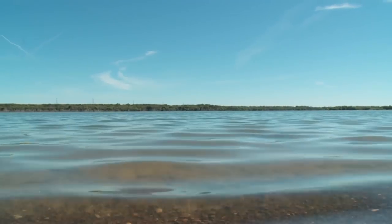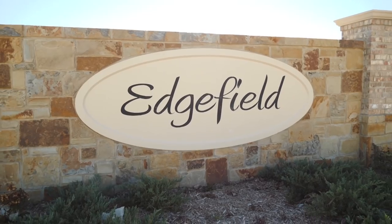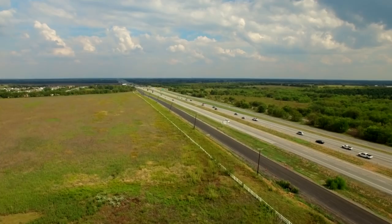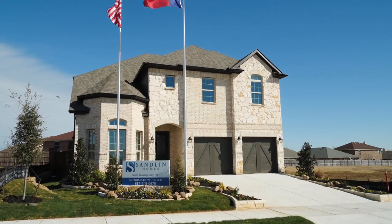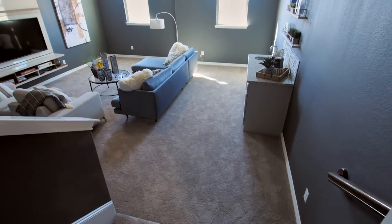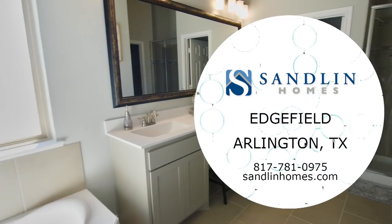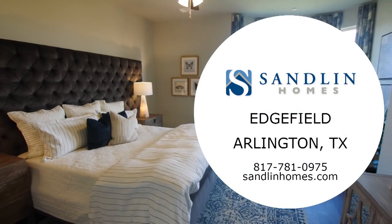Located a short drive from Joe Pool Lake in southeast Arlington, Sandlin Homes at Edgefield is a community with easy access to 360, 287, and I-20. Students in Edgefield will attend schools in Mansfield ISD. Sandlin Homes at Edgefield is offering 55 distinctive single-family homes with eight unique floor plans — no matter the size of home you are looking for, you can find a design that reflects your personal taste and style. Visit Sandlin Homes at Edgefield today!